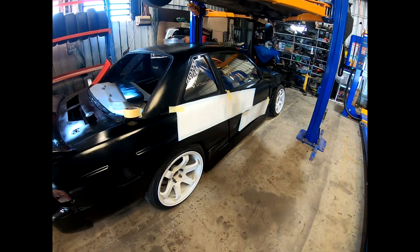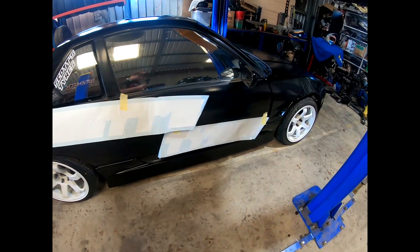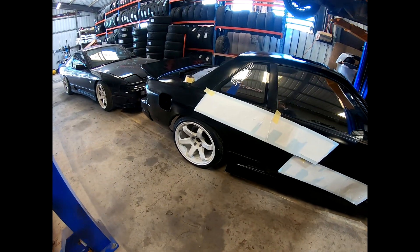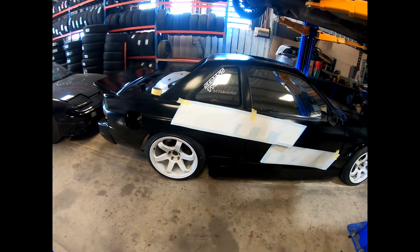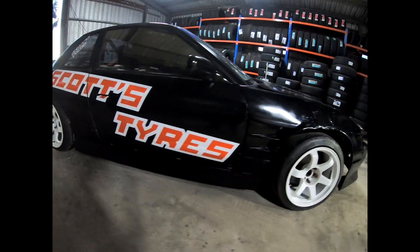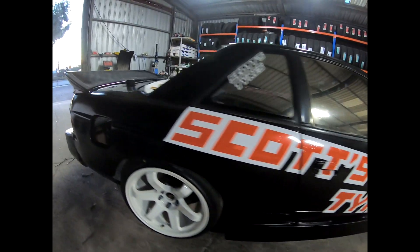Now we're stickering up the car. Just doing up some templates to see how it's going to sit - nothing too crazy, just breaking up the black a little bit with a bit of advertising. I've got one of the main stickers on one side. Took me a couple of hours to get it done in between doing jobs at work - definitely a lot harder than it looks. Came out not too bad, as long as you look from a bit of a distance to hide the bubbles and creases.